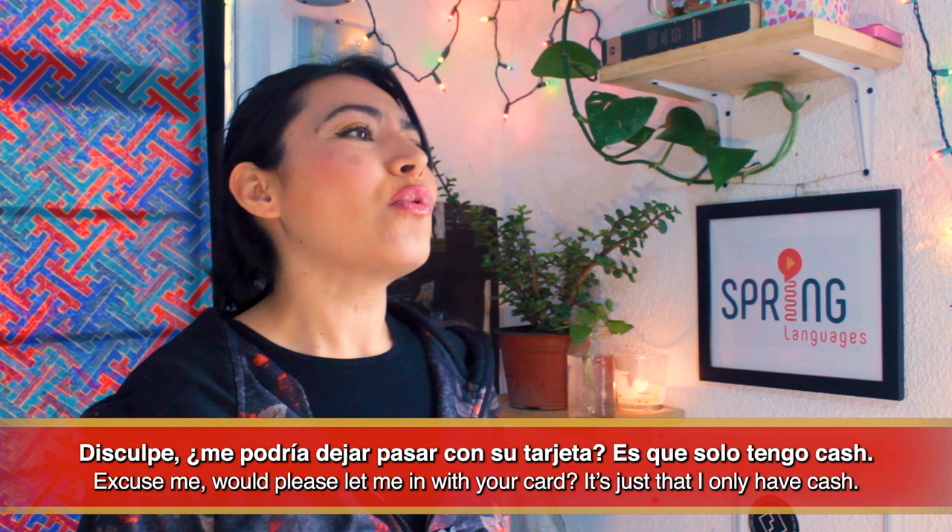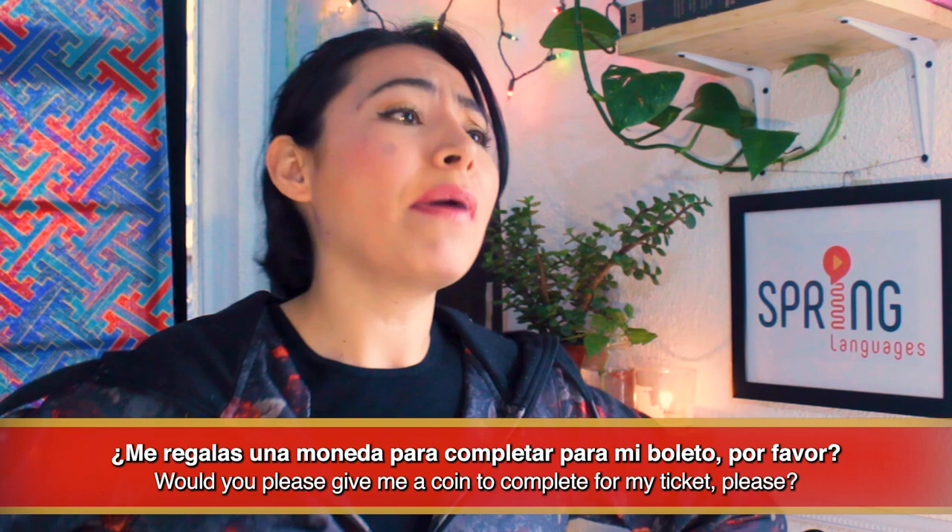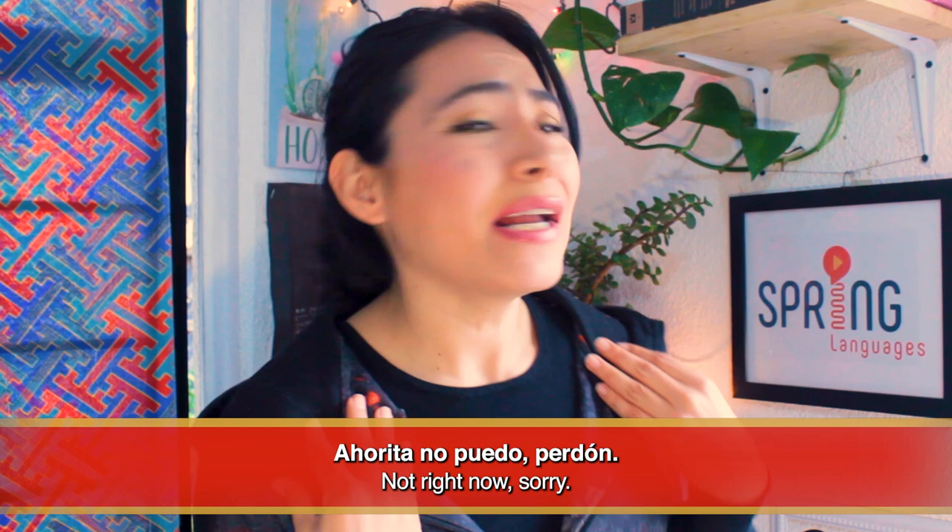Mexicans in general are very nice, warm, and generous people. So don't be surprised if someone asks you for help if they run out of cash or don't have a ticket or card — and you shouldn't feel ashamed to ask for help either. Disculpe, ¿me podría dejar pasar con su tarjeta? Es que solo tengo cash. Claro que sí. Pase. You might also hear: ¿Me regalas una moneda para completar para mi boleto, por favor? You can always respond with: Ahorita no puedo, perdón.